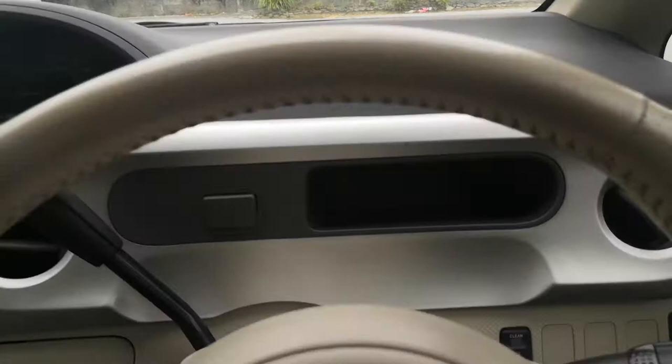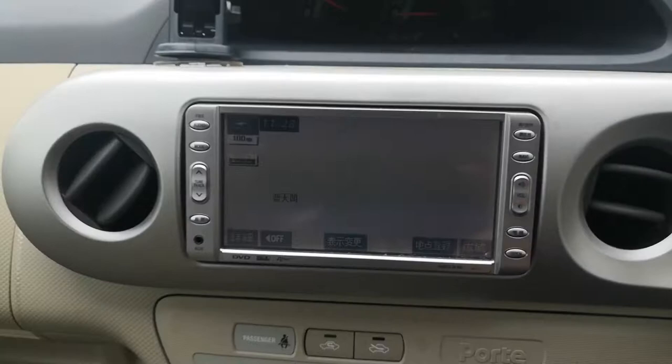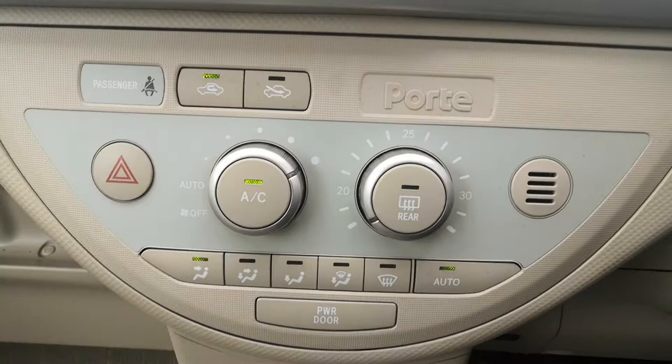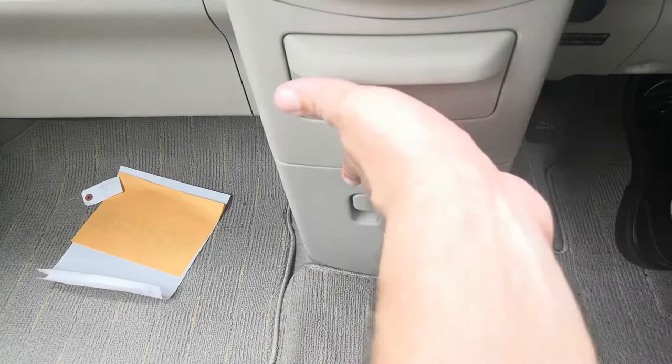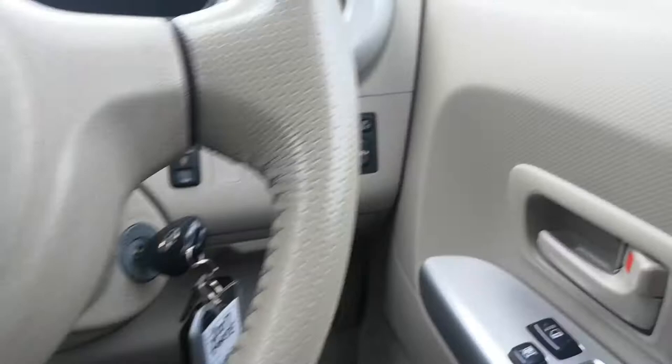Straight ahead, everybody wonders what this is — you put your ID card there, so it's just a little easier. You have a little compartment here for some change, and your radio. This does not have a rear camera. You do have your controls for the air conditioning, cup holders, and a little bit of storage. Continuing to the left, you have your glove box and a small shelf. You also have a cup holder on the passenger side, and a cup holder and storage on the driver's side, along with your mirror controls and a small compartment for some coins.